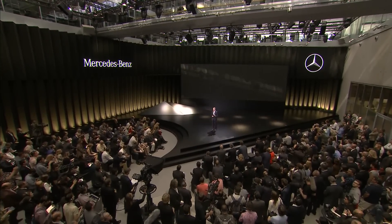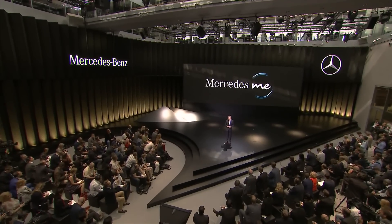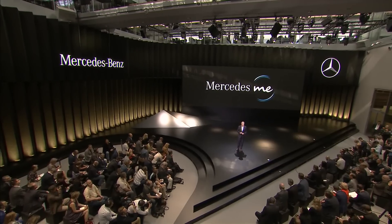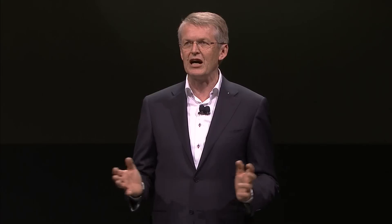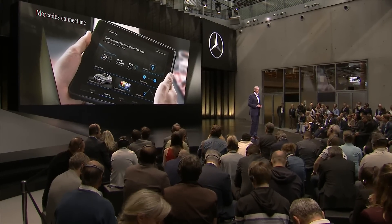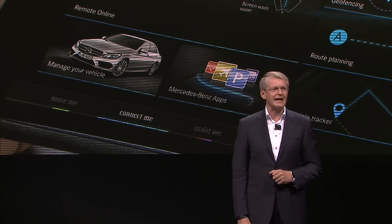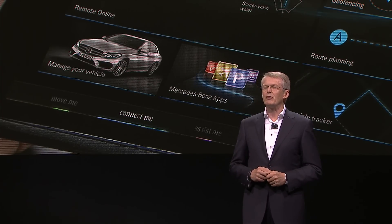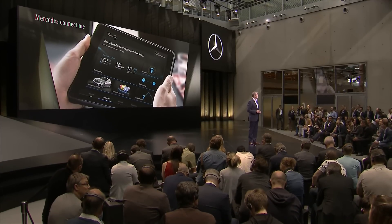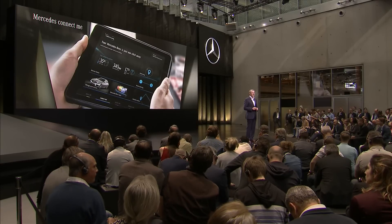If you ask me, the GLC by far exceeds the expectations in a vehicle of this class. And this is also true for connectivity — very important. Mercedes Me has been offering personalized access to the Mercedes world for a year now. Mercedes Connect Me, for instance, gives access to a wide range of relevant vehicle data and provides information about the location or the energy supply — the state of charge of the battery, for example — and this works with any mobile device. More than a million Mercedes-Benz vehicles are already connected, which shows that our customers appreciate Connect Me very much. By the end of this year, this important future technology will be implemented in almost all models.